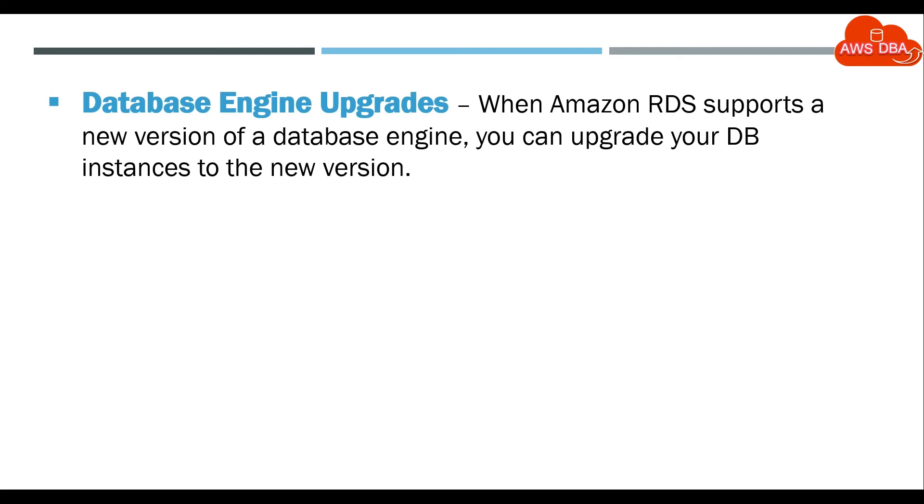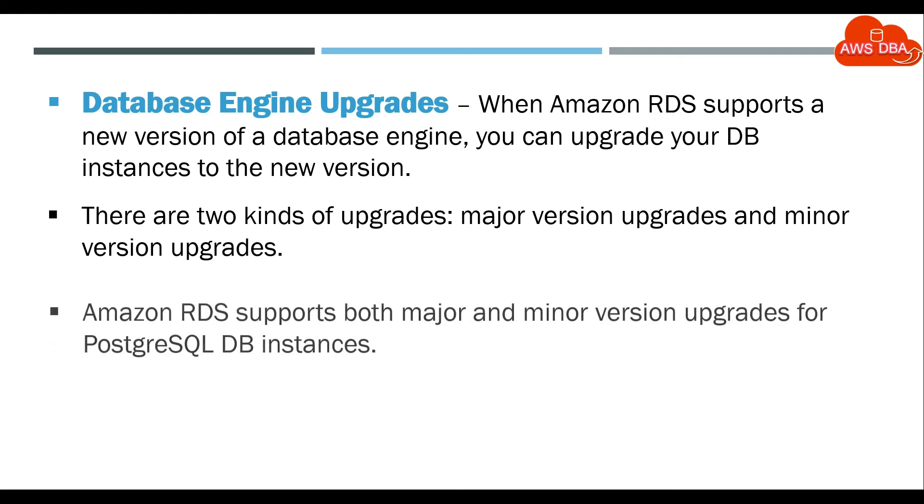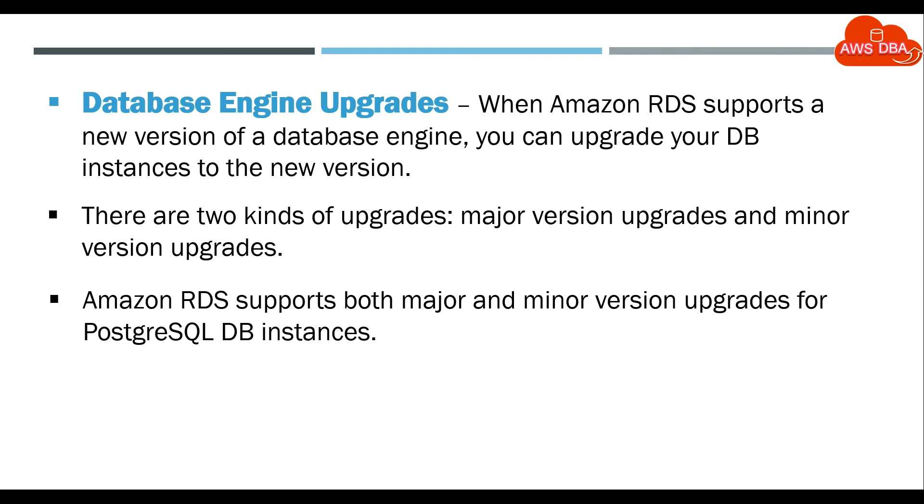Database Engine Upgrades: When Amazon RDS supports a new version of a database engine, you can upgrade your DB instances to the new version. There are two kinds of upgrades: major version upgrades and minor version upgrades. Amazon RDS supports both major and minor version upgrades for PostgreSQL DB instances.